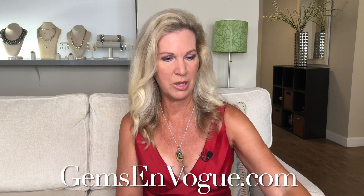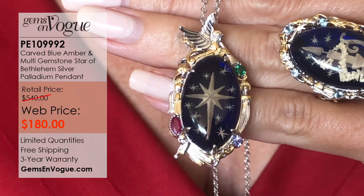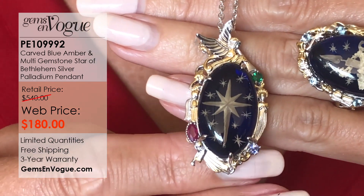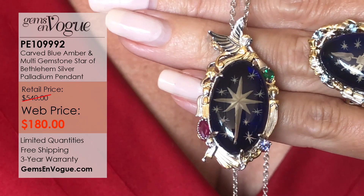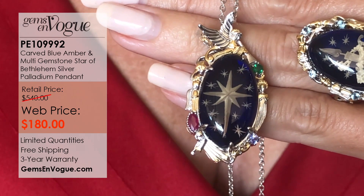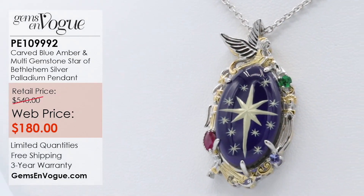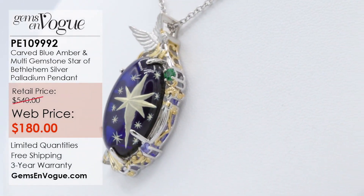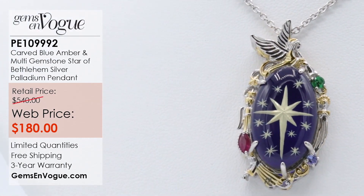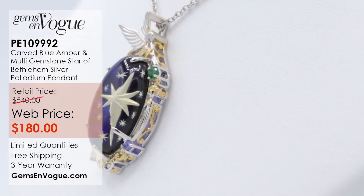Coming up next is the beautiful Bethlehem hand-carved piece in blue amber. This is the reason for the season — you've got the wonderful Christmas star and a beautiful hand-carved angel above it. It's set with tanzanite, emerald, and ruby; all the gemstones total 6.62 carats. It's over 9.5 grams, chain included, being offered at only $180. This is a stunning piece — very limited. It was very popular on television and we only have a few left. Romantic, three-dimensional, one of a kind.